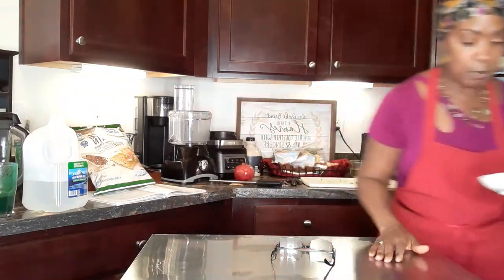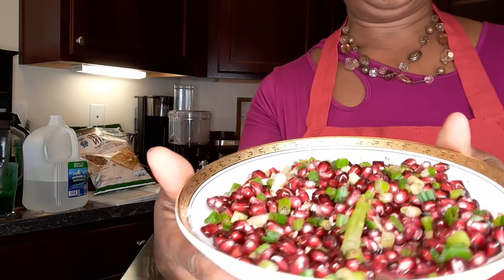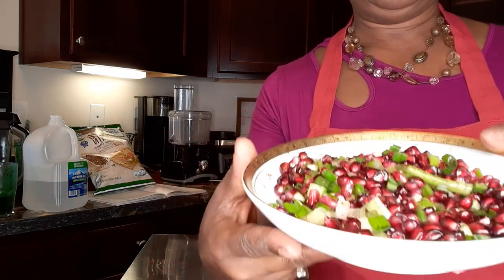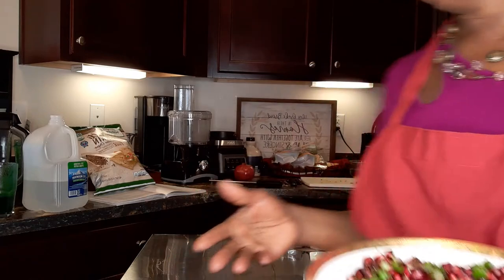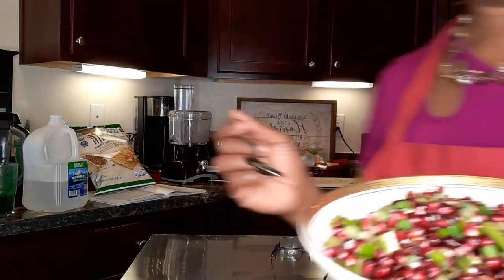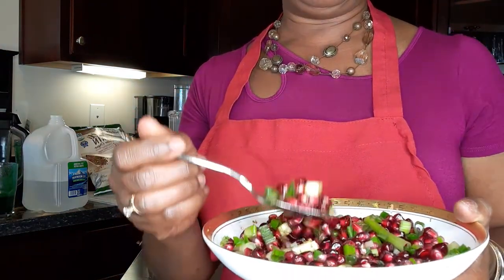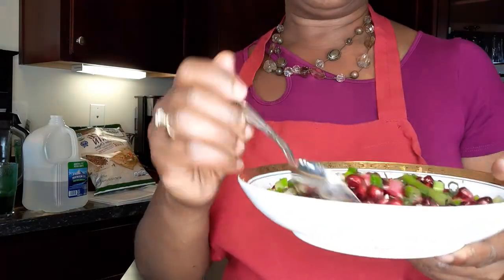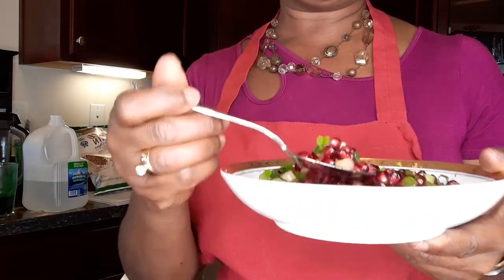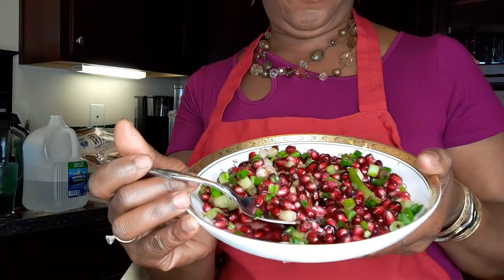Let me show you this pomegranate salsa that I made — look at that! It tastes wonderful. I'm nibbling on that too, so I'm drinking the spirulina smoothie and also nibbling on this pomegranate salsa that is to die for. Put this on your table for Thanksgiving.